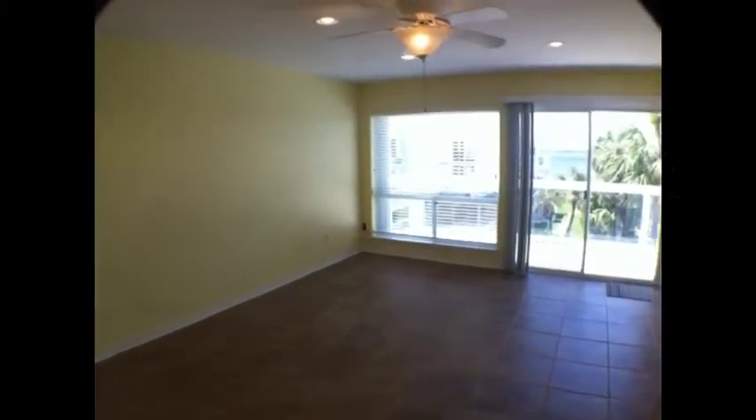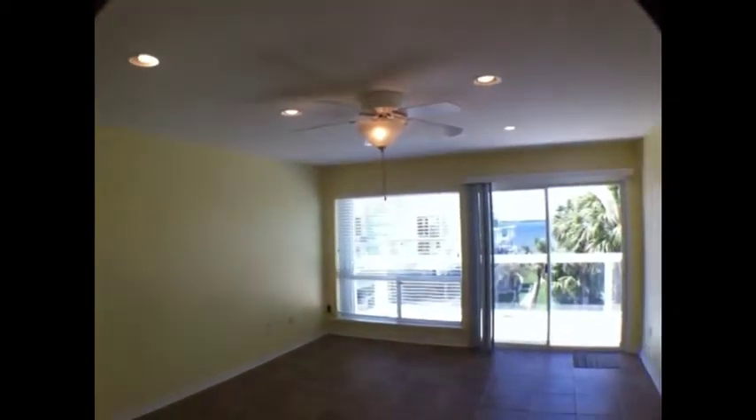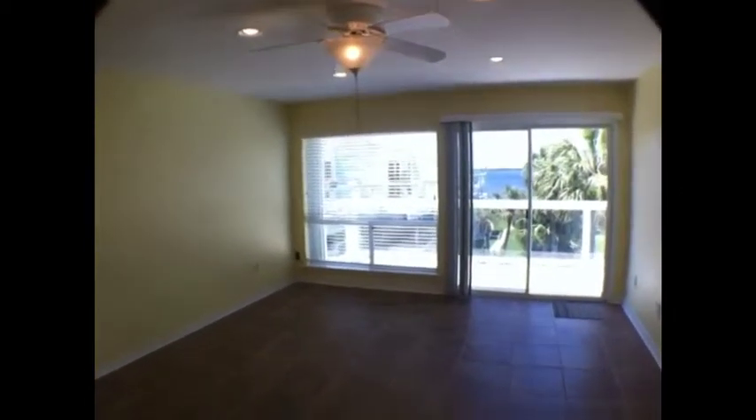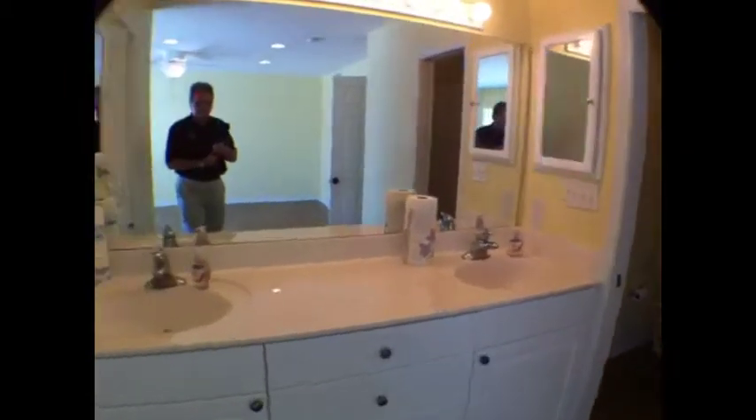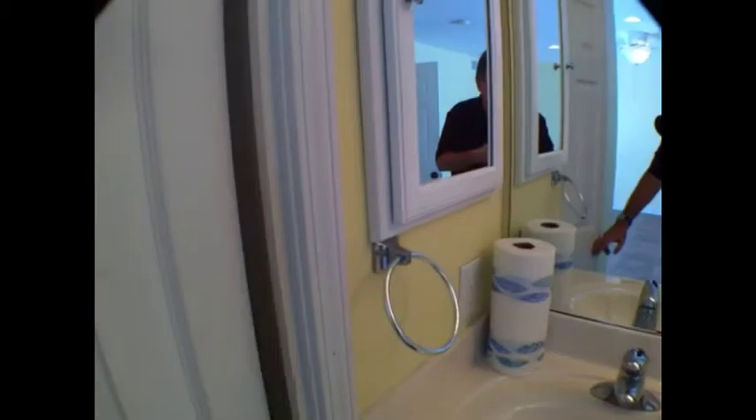The master suite — look how big this is. All rooms feature ceiling fans. There's a real nice his and her sink with a large countertop area, and of course another large walk-in closet.